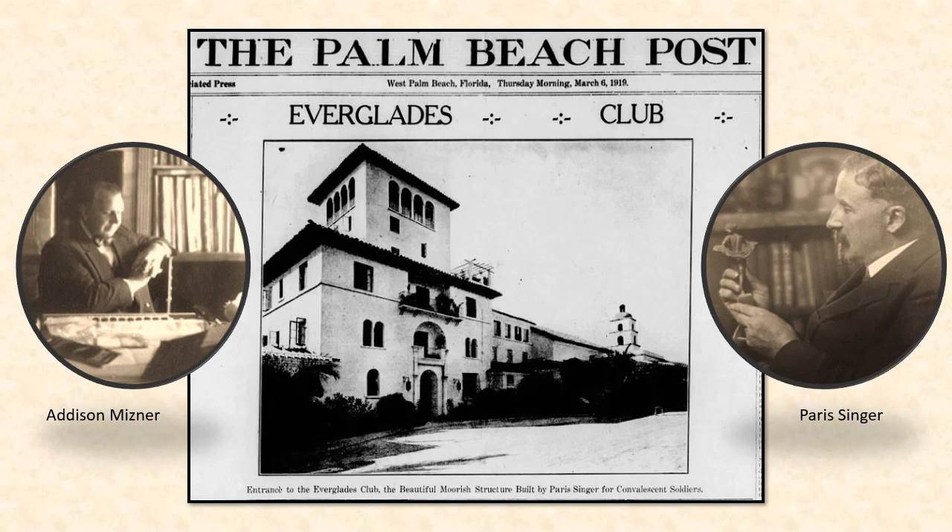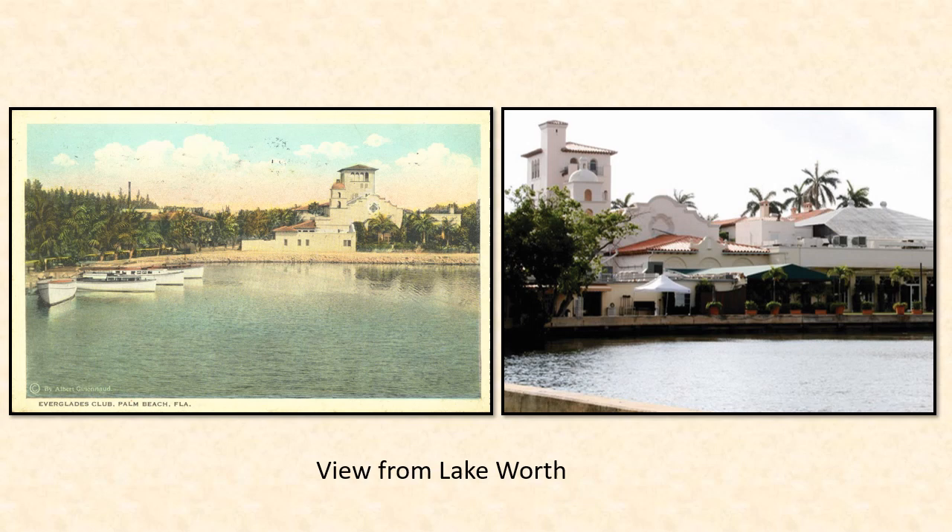In 1918, Palm Beach developer Paris Singer proposed the building of a convalescent home for wounded veterans coming home from the Great War. He commissioned Palm Beach architect Addison Meisner to build a facility that would become the Everglades Club. Meisner's Everglades Club included a main clubhouse, eight villas, tennis courts, a parking garage, and a yacht basin.